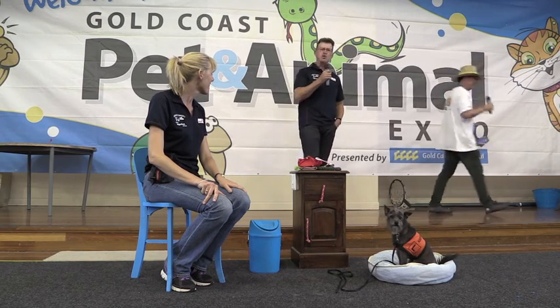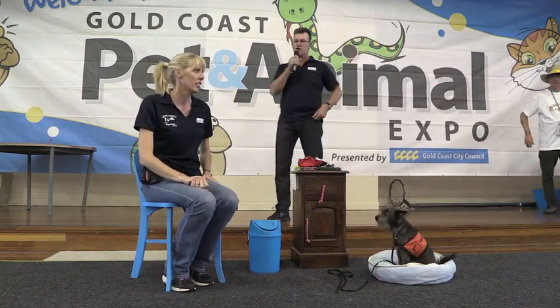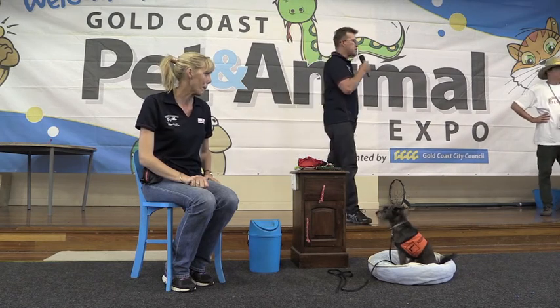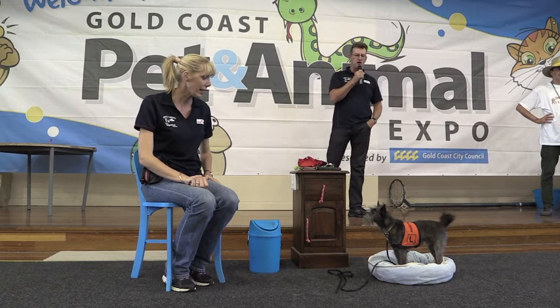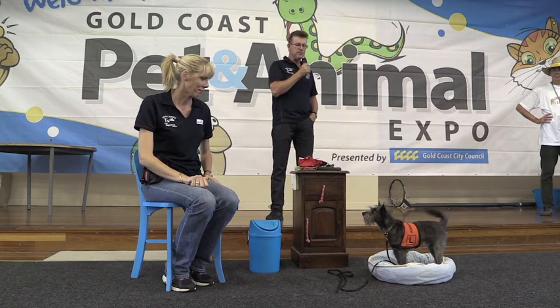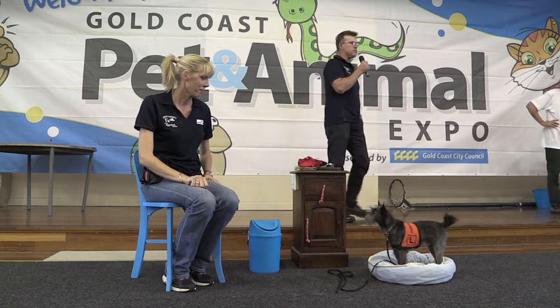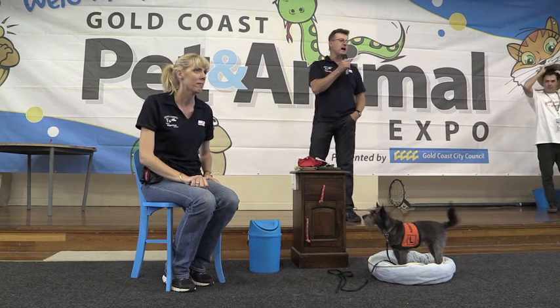Good afternoon ladies and gentlemen, I'm Craig Murray and this is Tracy Murray and we're from Craig Murray. This afternoon we would like to give you a demonstration of a lapdog assistive dog. You'll notice that we have Ernie here, who was a rescue from the AWL and the Welfare League, and he's about two and a half years old.